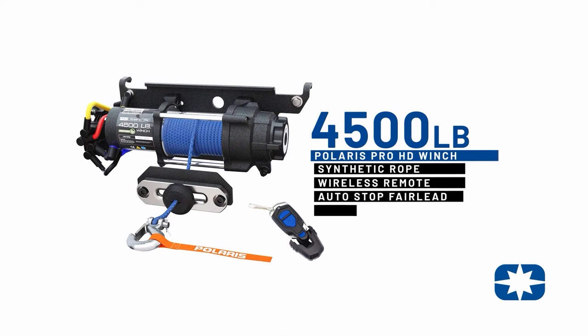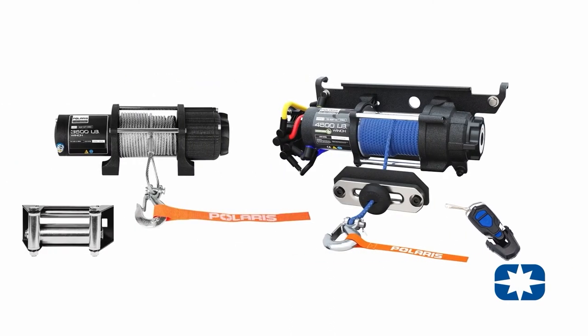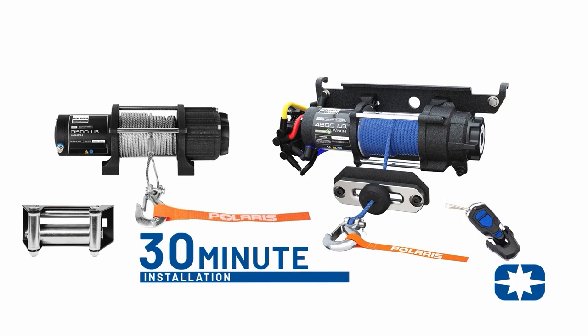auto-stop fairlead and rapid rope recovery for retrieving rope five times faster than other Polaris winches. Both of these winches come pre-wired and pre-assembled for an easy 30-minute installation.